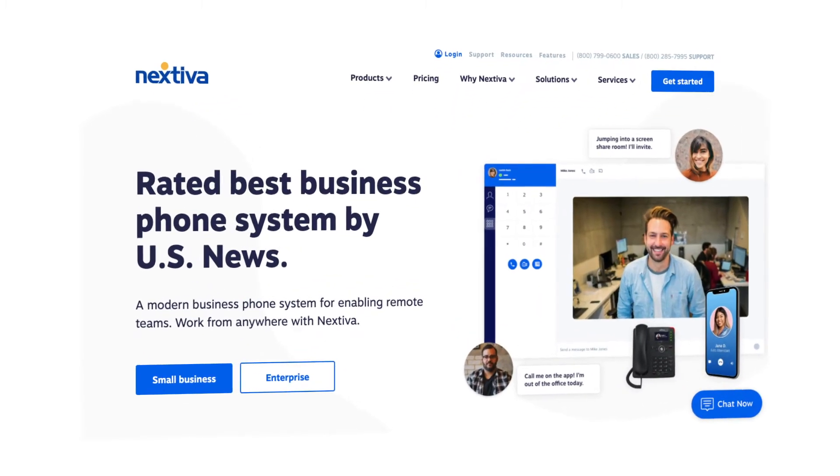Nextiva is a cloud communication platform which helps businesses make and receive calls with voice over internet protocol software.